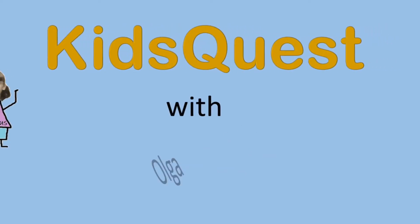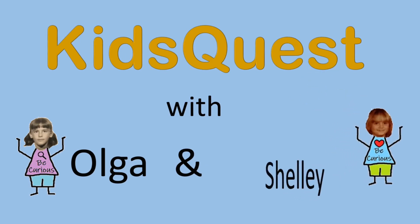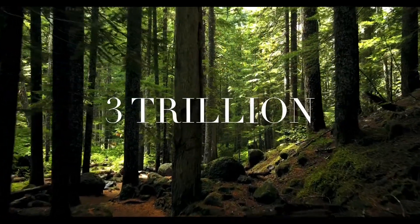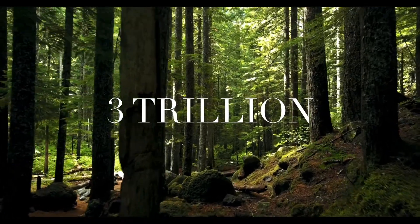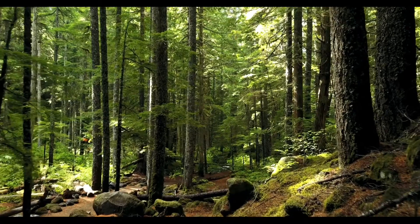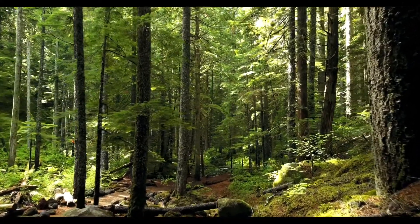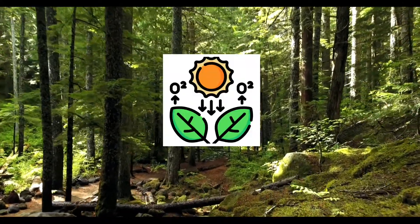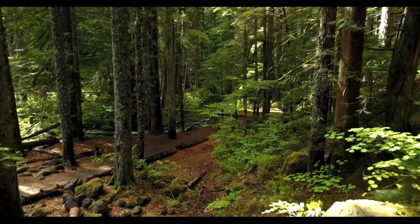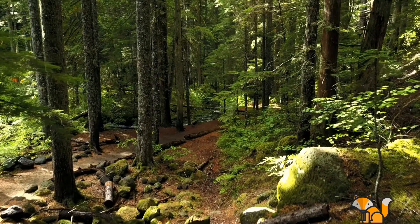Welcome to Kids Quest from the Chattanooga Public Library with Olga and Shelly. There are more than three trillion trees in the world. Trees are very important for many reasons and we need to protect them. Trees produce the oxygen that we all need to live. But did you know that trees can also provide habitats for vast numbers of living things?